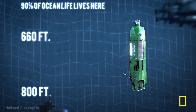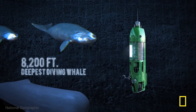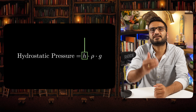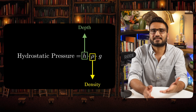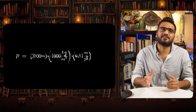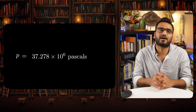A submersible designed to explore the Titanic wreck is meant to dive up to 4,000 meters — that is 4 kilometers or approximately 2.48 miles. As the submersible dives deeper, the external water pressure increases in proportion to the depth. To be precise, the pressure acting on any submerged object is given by the product of the depth, the density of the liquid, and the acceleration due to gravity. Titanic is submerged at a depth of 3.8 kilometers, and the pressure at that depth is around 37 million pascals — 37 megapascals, or 5,400 psi.